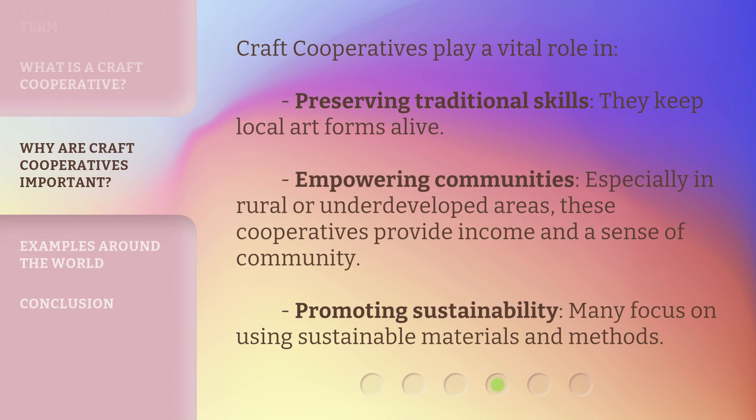Craft cooperatives play a vital role in preserving traditional skills. They keep local art forms alive, empowering communities, especially in rural or underdeveloped areas. These cooperatives provide income and a sense of community.